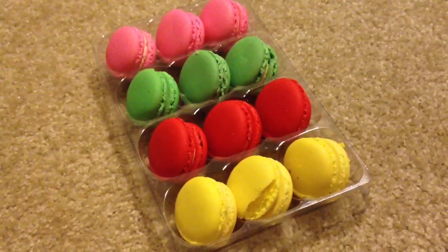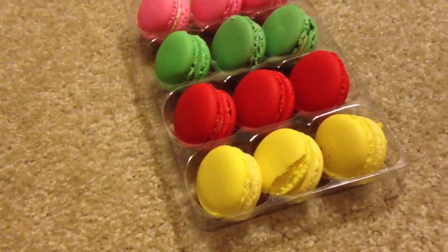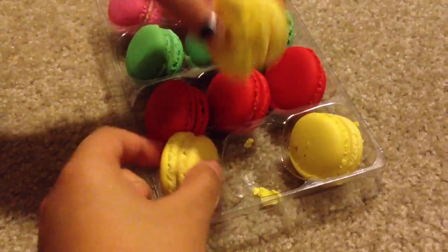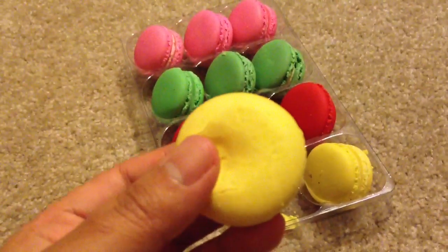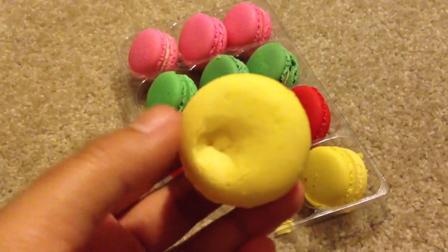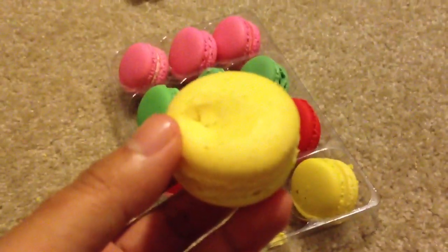What color do you want to try first? I'll go with yellow. Then I shall take the other yellow. Oh no, I broke it! They're very gentle, they're very soft. If you press them, they will break, so be gentle with your macaroons.